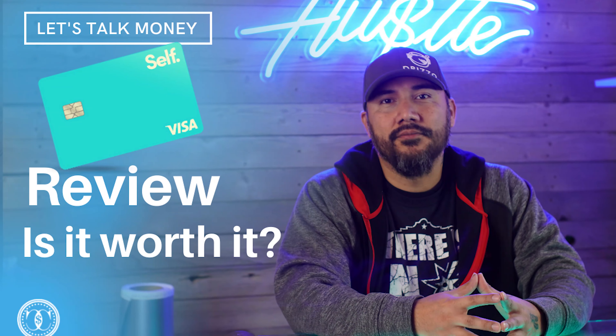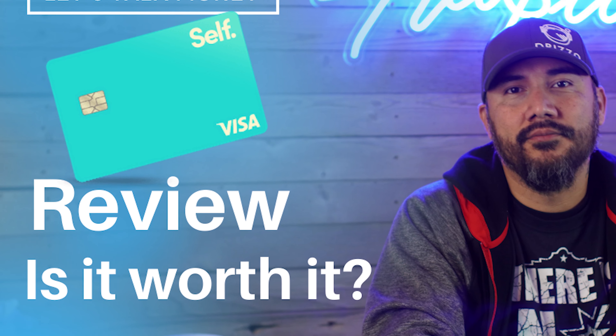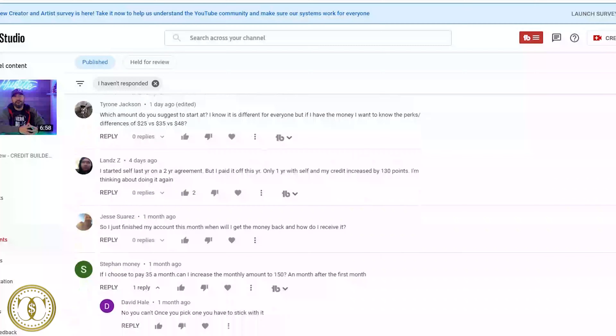Welcome back to another edition of Currency Counts, where I cover all things money — from how to save money, make more money, side hustles, and everything in between. In today's video I'm going to go over some comments and questions from a video that's been getting a lot of traction. It'll be a little easier than answering everybody's individual questions one by one, so here we go.